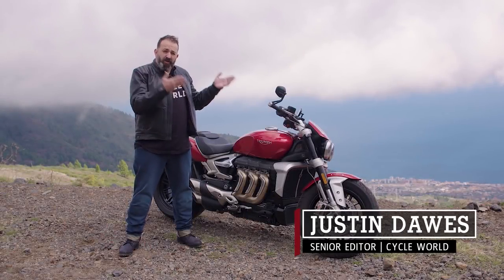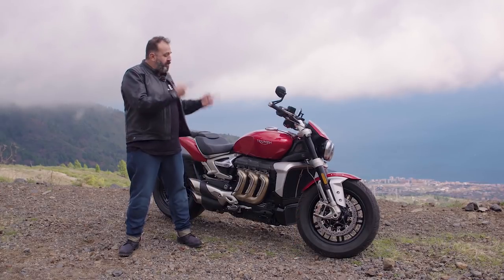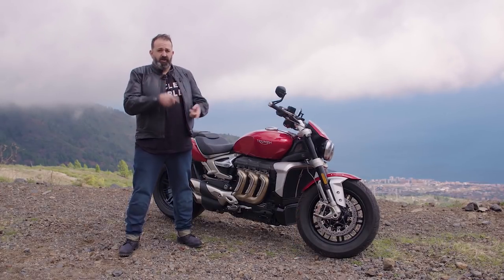Here we are with one of the most requested bikes of the year, the Rocket 3. This is the Rocket 3 R that we're standing in front of, and there's also the Rocket 3 GT.